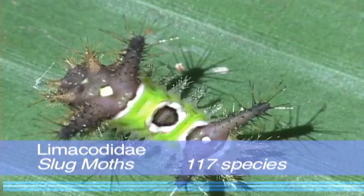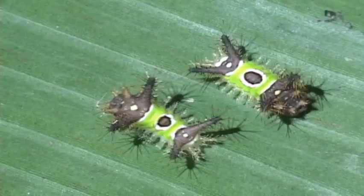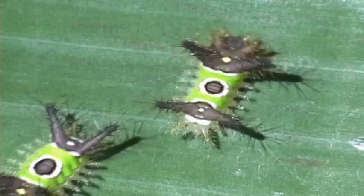The slug moths, sometimes called shag moths — but not by the British — are heavy-bodied dull moths with relatively small wings and often with no feeding mouth parts. The caterpillars, on the other hand, are lots of fun, but not to touch.